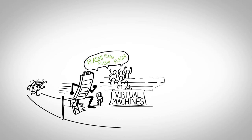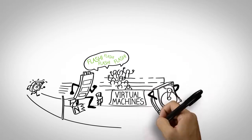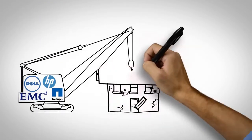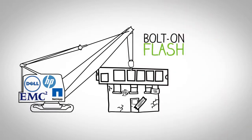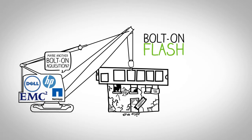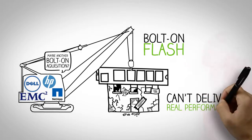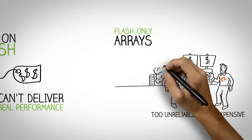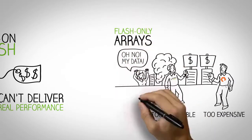Thankfully, along came a new storage medium: Flash. Flash is much faster than traditional hard drives, but can't compete with disk on capacity. Traditional storage vendors have tried to bolt a tier of Flash onto their existing products, but the weak foundation — including outdated file systems — breaks down under the demands of today's applications and doesn't deliver real performance. It's also too expensive. Others have tried to sell Flash-only arrays, but Flash-only is too unreliable and too expensive.